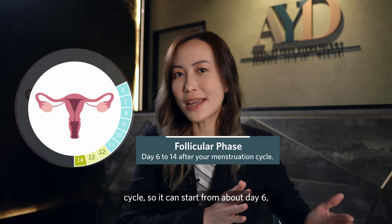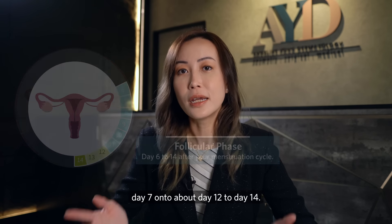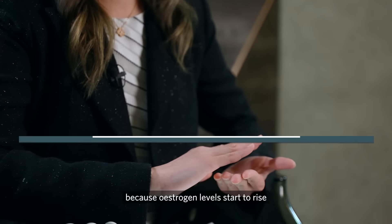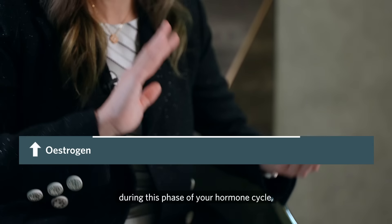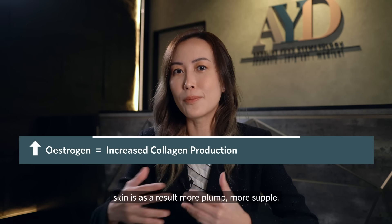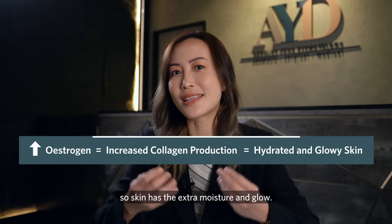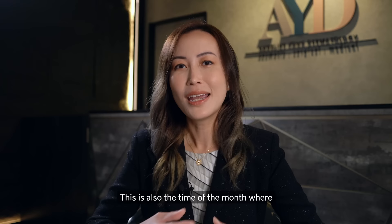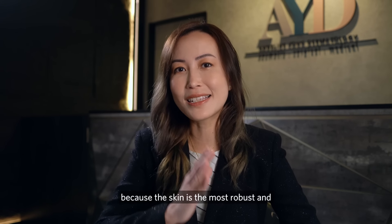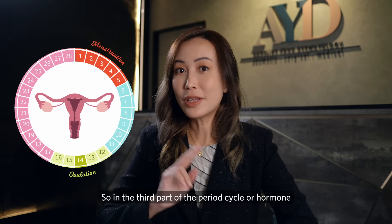The second part is the follicular phase, typically starting from about day six or seven through to day 12 to 14. This is the time of the month where skin is at its best, because estrogen levels start to rise, giving rise to increased collagen production. Skin becomes more plump and supple, with increased hydration and a natural glow. This is also the time to try new treatments or new products, as the skin is most robust and least sensitive.